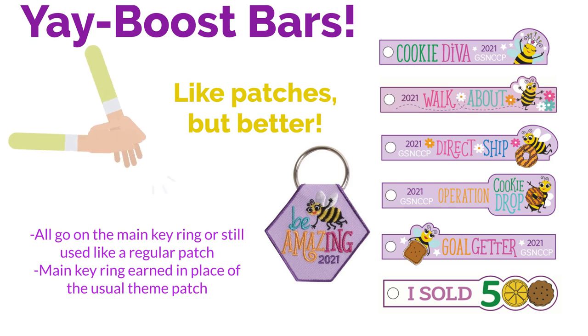Boost bars are what we have this year in place of our patches — well, they're kind of like patches, but better. They all go on a main key ring, or they can still be used like a regular patch. The back of them is like a patch and they have a small hole that can go on a key ring. The main key ring is earned in place of the usual theme patch, so girls earn it early in the sale. There's a boost bar for everything: one for Cookie Diva, one for Walkabout, one for direct ship sales, one for Operation Cookie Drop, one for Goal Getter, and one for every sales level achievement.